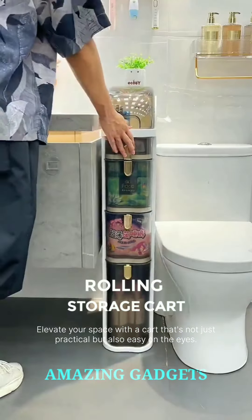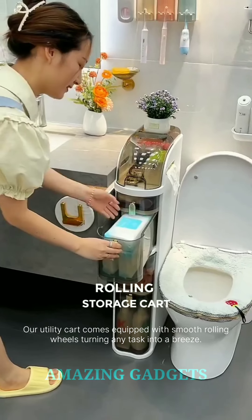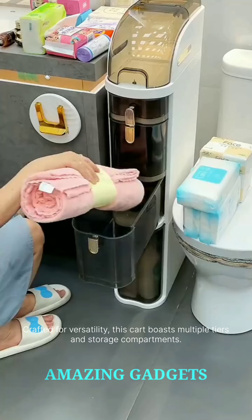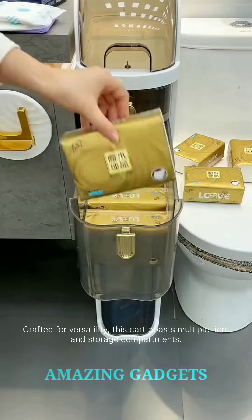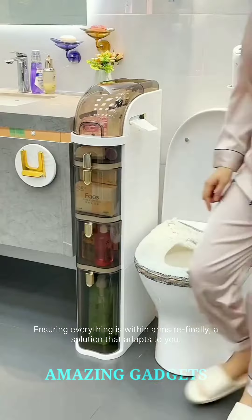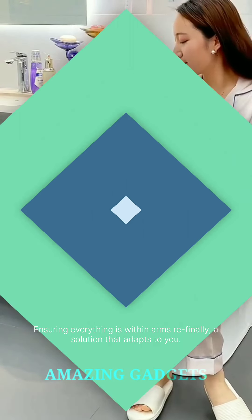Elevate your space with a cart that's not just practical but also easy on the eyes. Our utility cart comes equipped with smooth rolling wheels, turning any task into a breeze. Crafted for versatility, this cart boasts multiple tiers and storage compartments. From kitchen essentials to office supplies, it accommodates your needs, ensuring everything is within arm's reach. Finally, a solution that adapts to you.